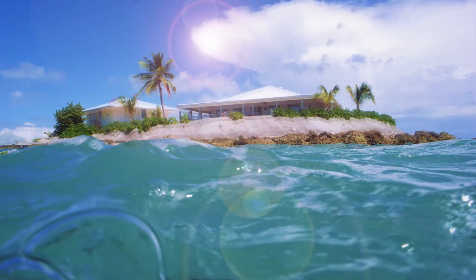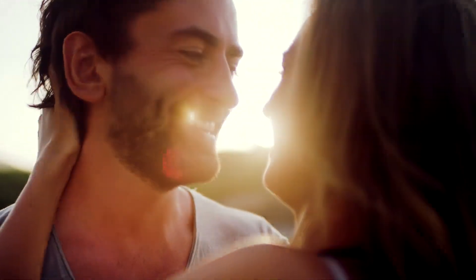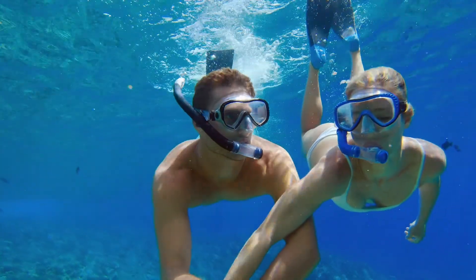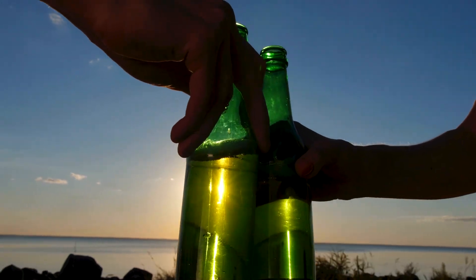Imagine owning a slice of that paradise, to share with family and friends, or just that special someone, playing in the waves, or under them, fishing for your supper, and grilling it up by the pool each evening, as you toast the sunset.